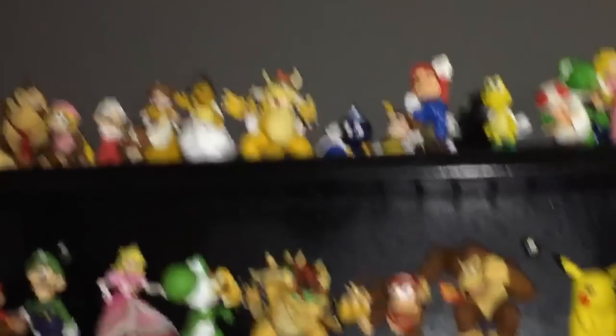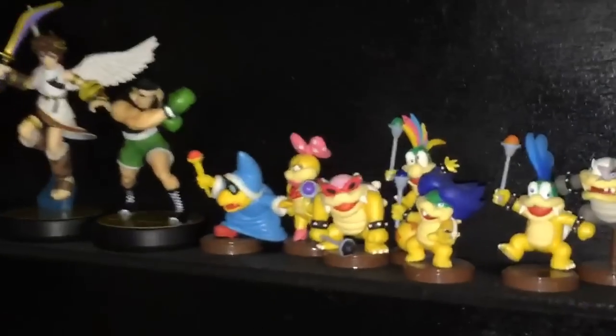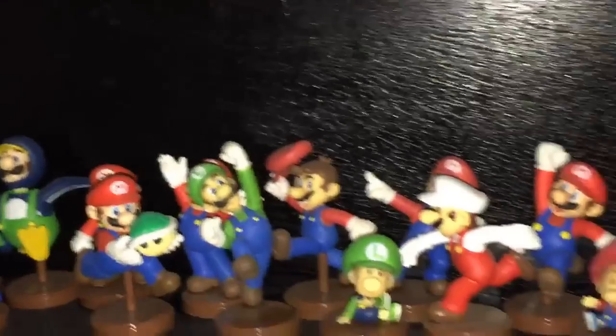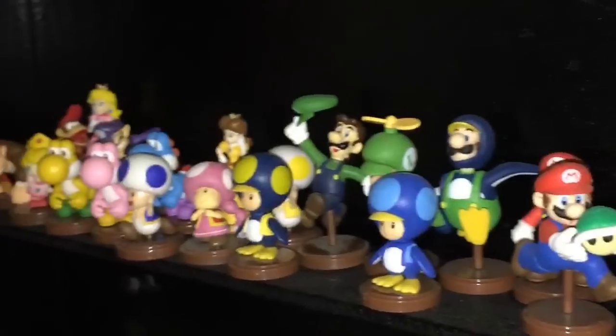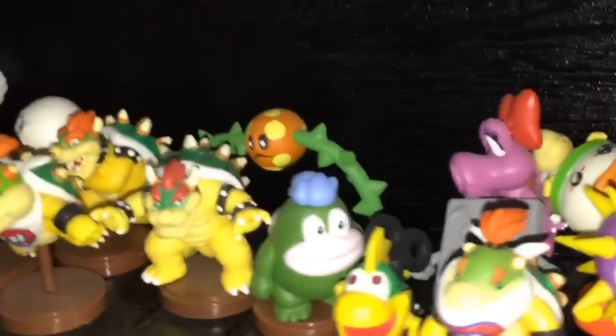This shelf over here has got my Amiibo collection — some other miscellaneous little Mario figurines at the top there. I've got all the Amiibos that are released so far. I really like those things.